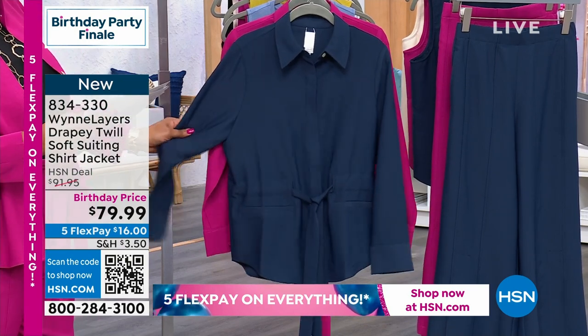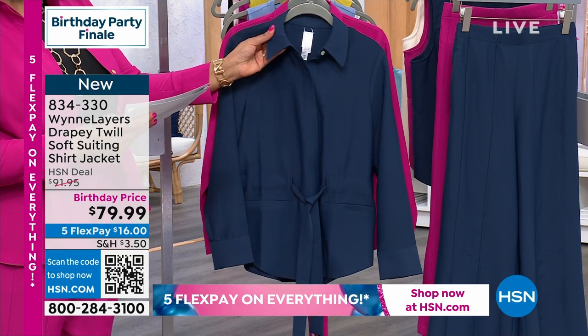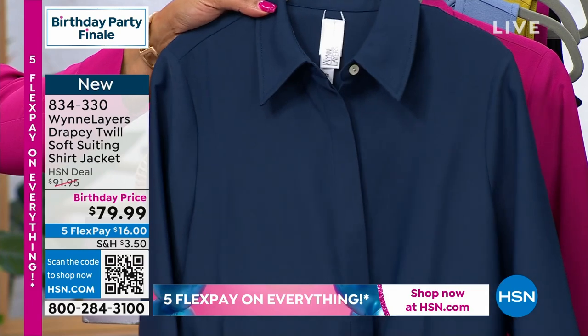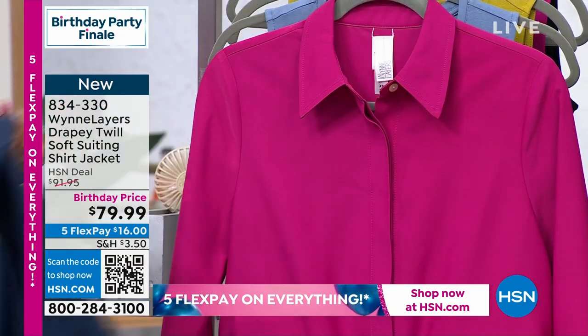Here it is in that gorgeous midnight blue — very silky, very fluid. It's a little bit of a shirt, a little bit of a jacket. Fine, fine tailoring, because it has the placket, which is very expensive. I love it.